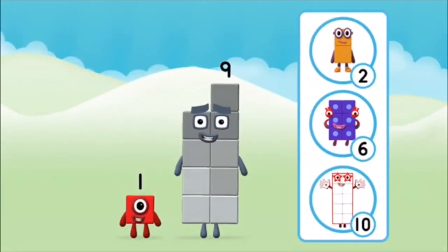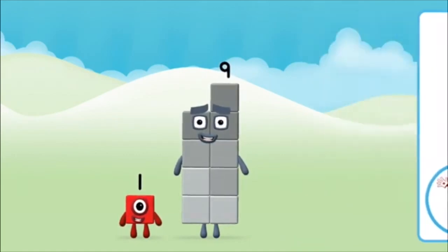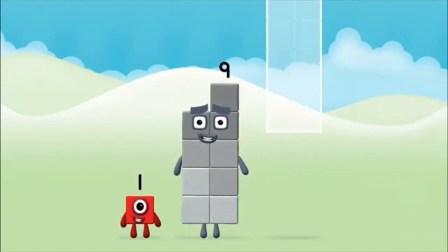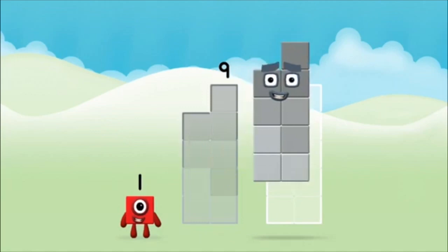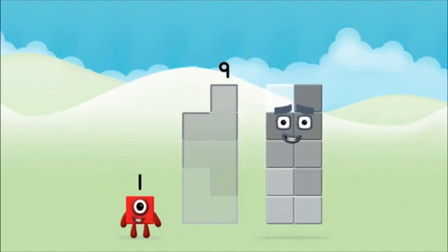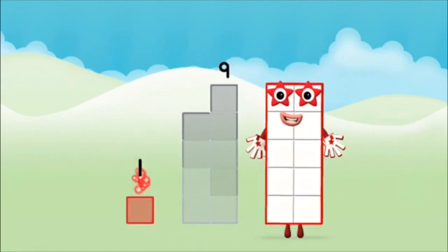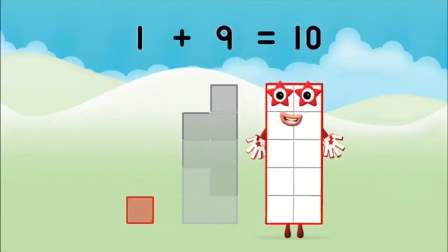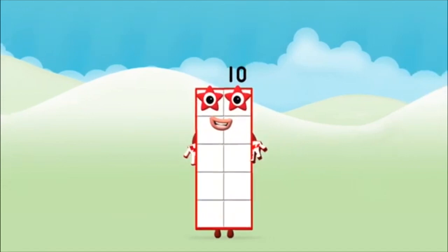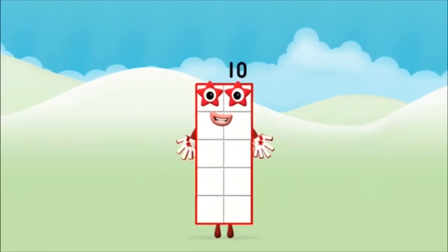Which number block do you think adding these together will equal? That's the correct answer! Now can you add the number blocks together? 9, 1. 1 plus 9 equals 10. Well done! You made number block 10!